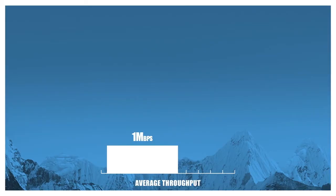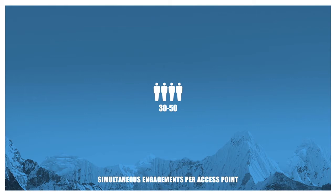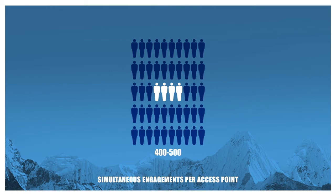Let's talk about performance. Throughput is the amount of data moved successfully from one place to another in a given time period. Here's the level of throughput you're used to seeing. Here's Everest — a minimum of five times the throughput. Here is the simultaneous engagements per access point of our competitors. Here's ours: at least 13 times more users per AP.